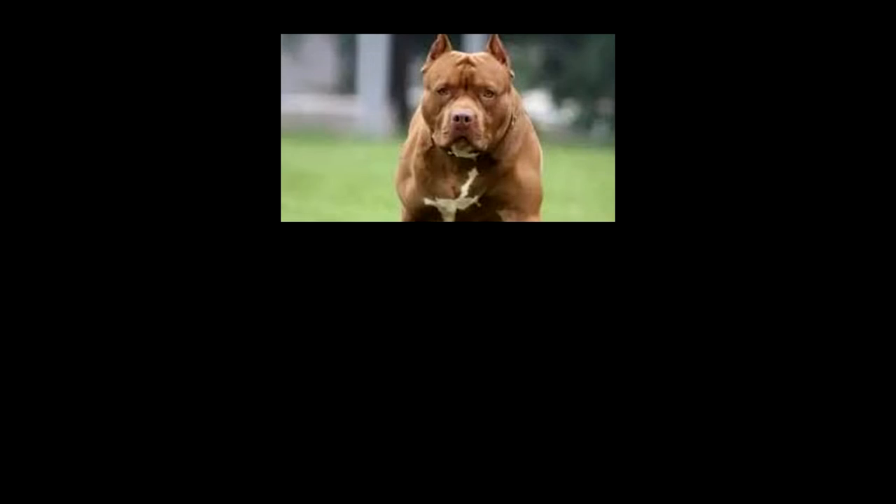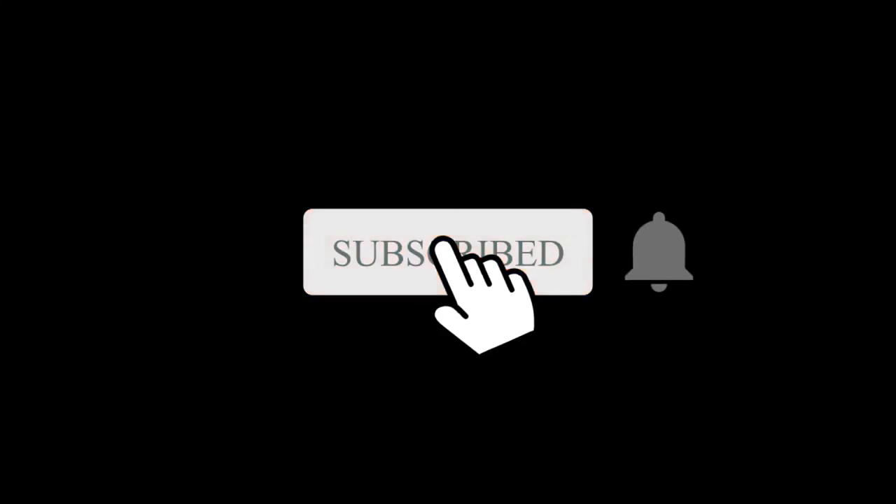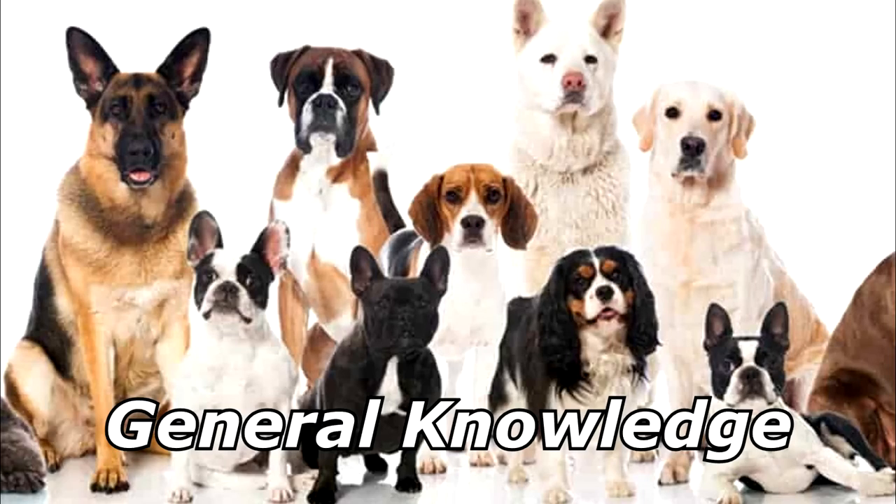What do you get when you breed a Pit Bull with a Shih Tzu? Thanks for watching and subscribe for more bad jokes and general knowledge about dogs.